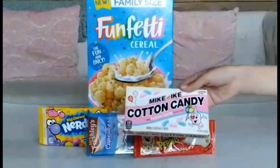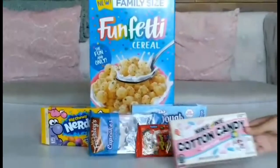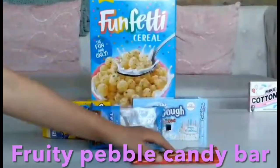First, we're going to be talking about the Micronite Cotton Candy. This was basically just cotton candy gummies — there's not much to say about it. It tasted pretty good, but it's not my favorite though.